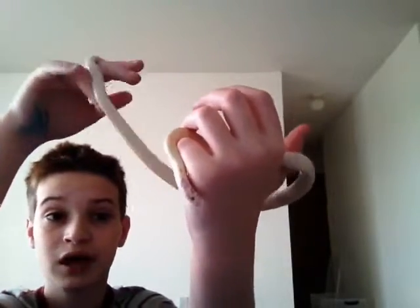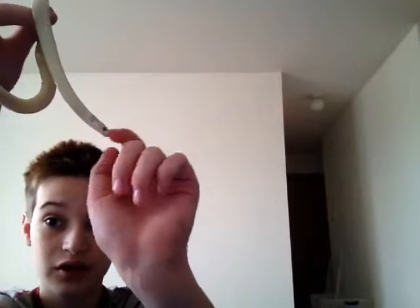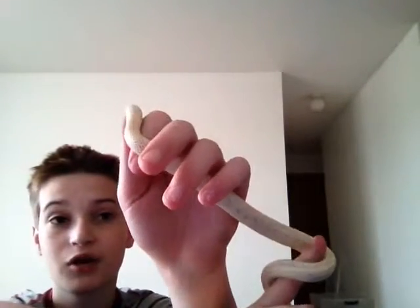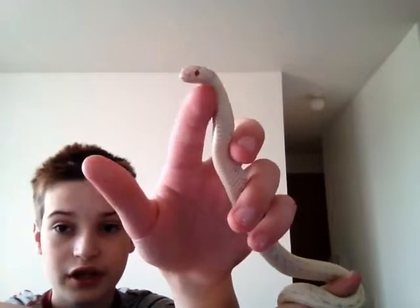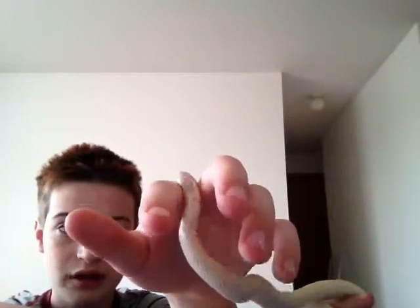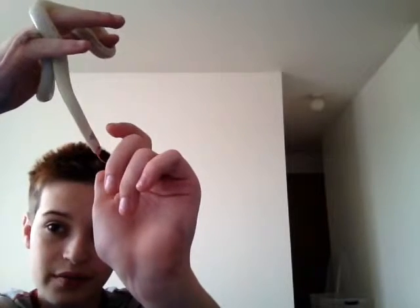So you just gotta be careful. These guys are very friendly usually. Sometimes he'll rattle his tail at me if I've upset him or if he's having a bad day, but usually he's pretty mellow.